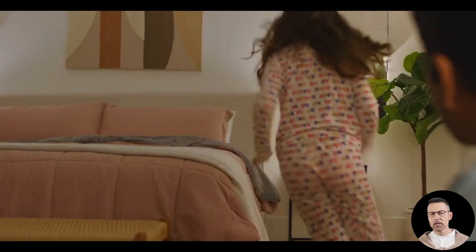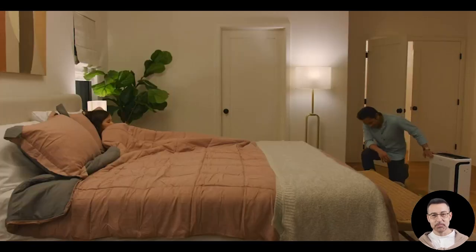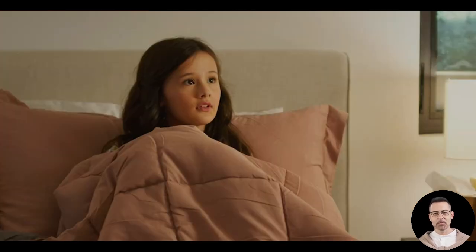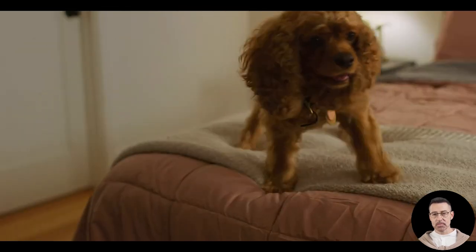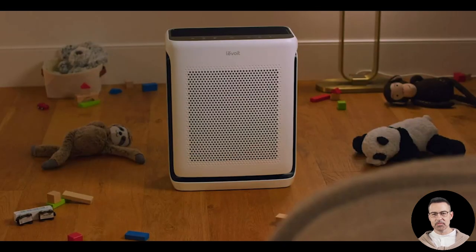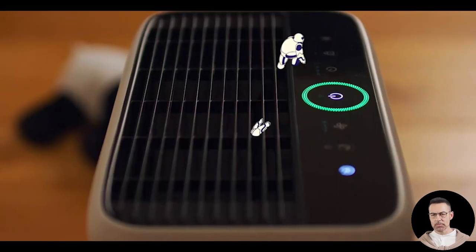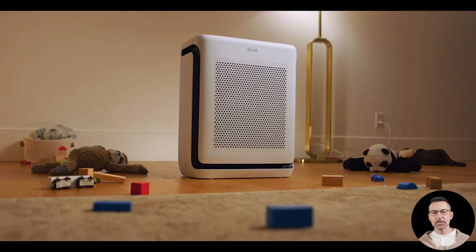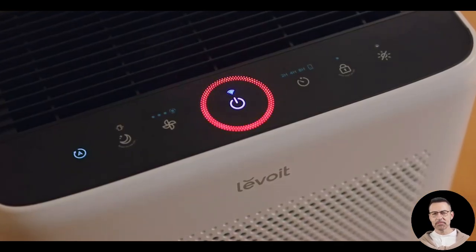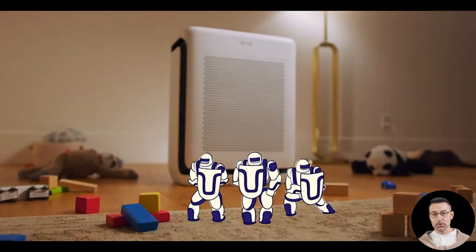In conclusion, the Levoit Vital 200S air purifier is a top-notch solution for anyone looking to improve their indoor air quality. Whether you are an allergy sufferer, a pet owner, or someone dealing with pollution or wildfire smoke, this device has the technology, power, and convenience to meet your needs. From its high-efficiency filtration system to its smart features and thoughtful design, the Vital 200S is an investment in healthier, fresher air. If you found this review helpful, be sure to like this video, share it, and subscribe to our channel for more in-depth reviews.